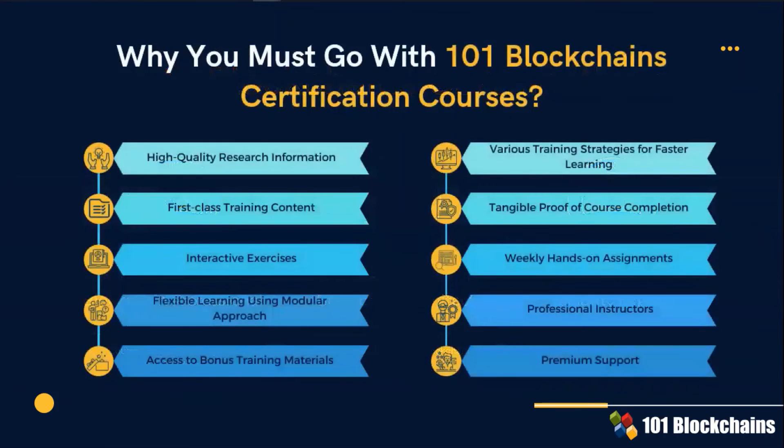In this slide, you can appreciate the foundational elements of the Enterprise Blockchain Certification courses offered to you by One One Blockchains Academy. Take a few seconds to familiarize yourself with them.